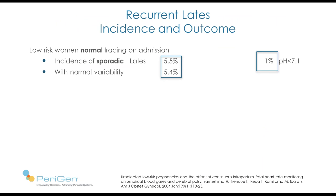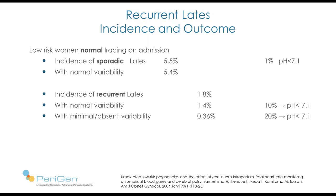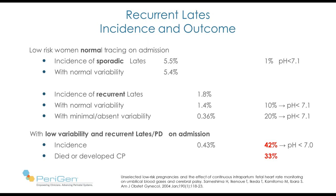What about recurrent late deceleration? They occurred in about 1.8%. Most had normal variability. Those with normal variability, about 10% went on to have a low pH. With minimal or absent variability, 20% went on to have low pH. But the worst combination was patients who presented with low variability and recurrent late deceleration on admission — uncommon at 0.43% — but 42% of these babies went on to deliver with a pH less than 7, and 33% developed either cerebral palsy or died.